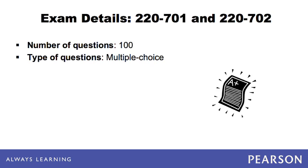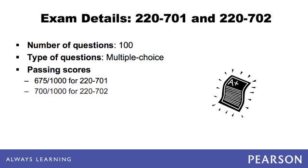The exams can be taken in many languages, including English, Spanish, German, and Japanese. The passing scores are 675 for the Essentials exam and 700 for the Practical Application exam, graded on a scale of 100 through 900.